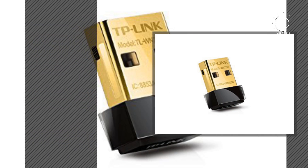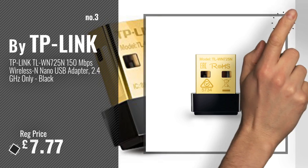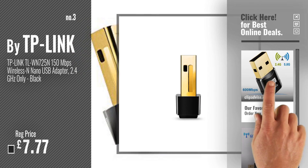Number 3, by TP-Link. For more info and great USB network adapters, just click this circle.